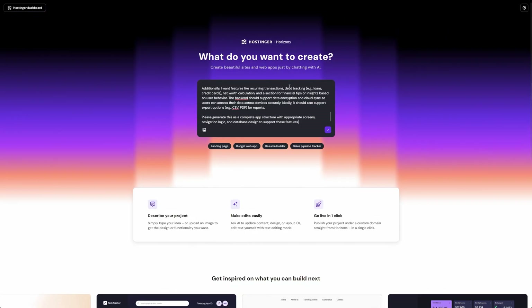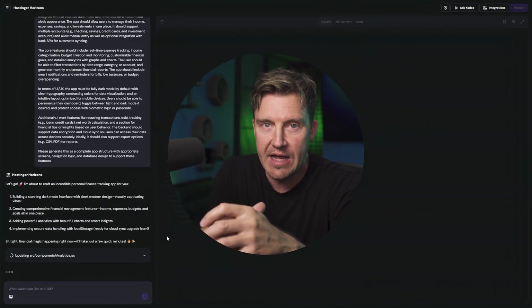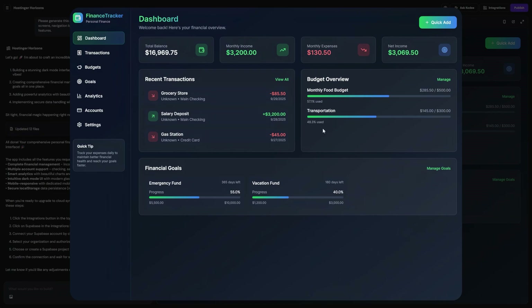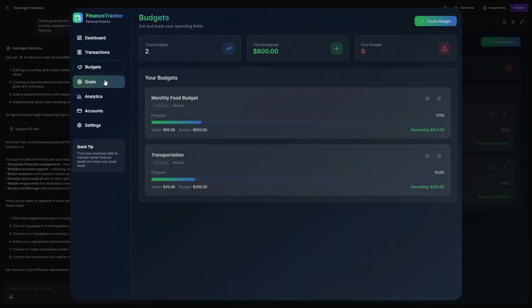Horizons is a very similar deal — paste the prompt, run the code. This time it took a bit longer than with Base44, but Horizons made fewer mistakes, meaning no 404 pages or anything like that. There are still places to optimize; it's not going to give you perfect results from one prompt. But with all that said, I also really like the style of Horizons.